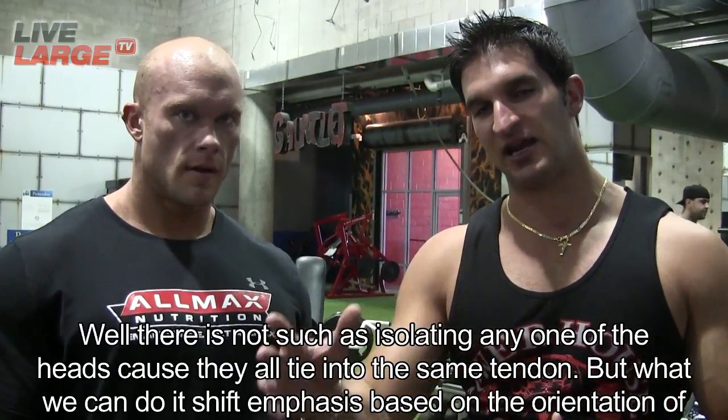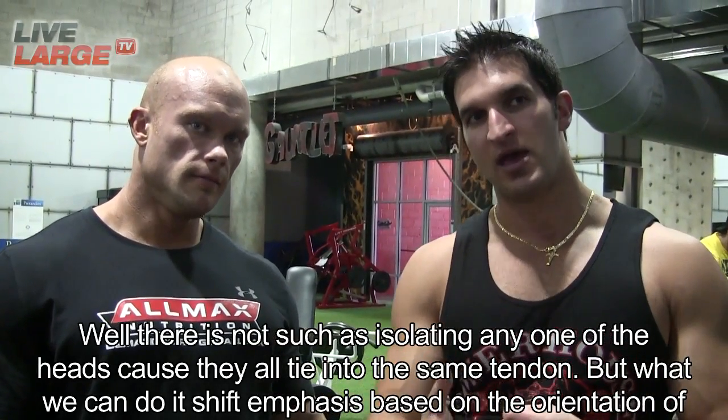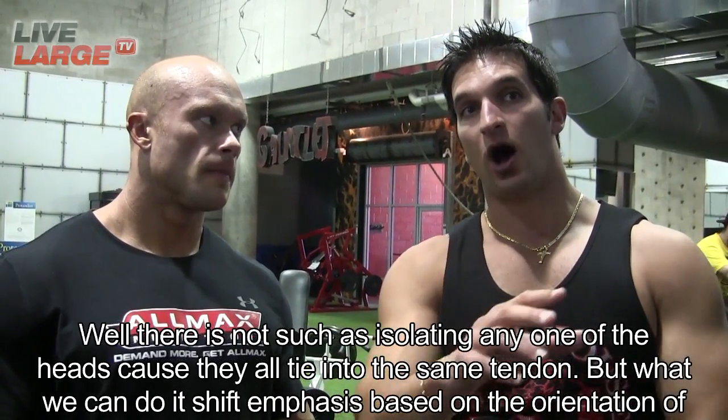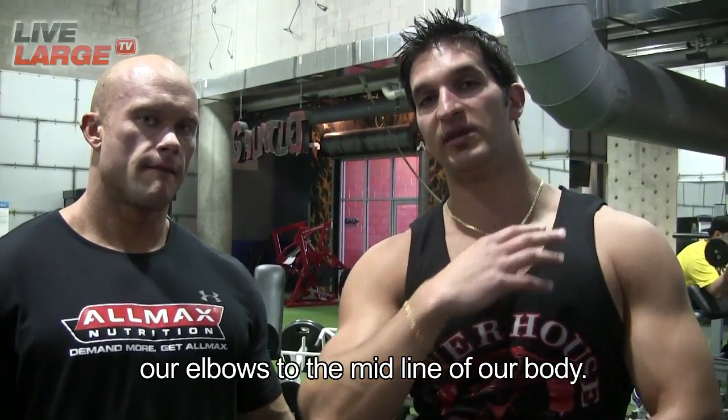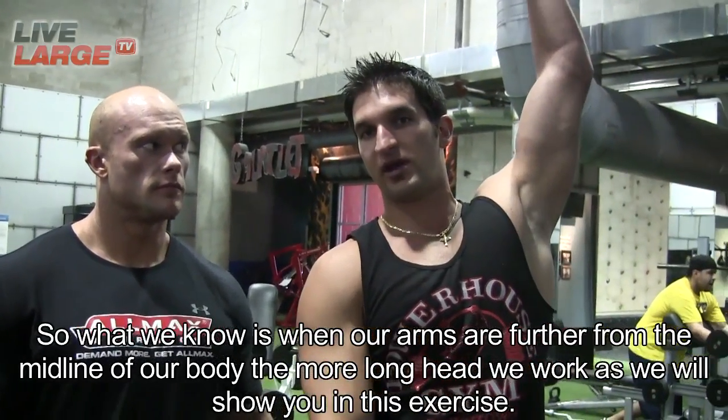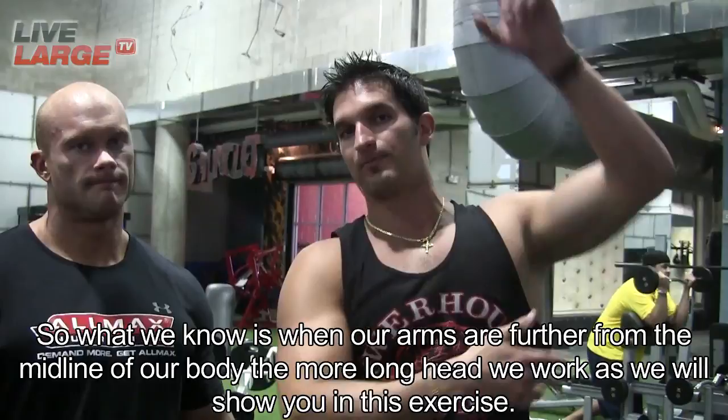Well, there's no such thing as isolating any one of the heads because they all tie into the same tendon. But what we can do is shift emphasis based on the orientation of our elbows to the midline of our body. So what we know is when our arms are further from the midline of our body, the more long head we work.